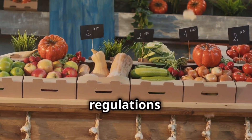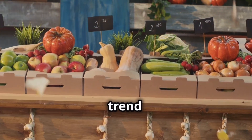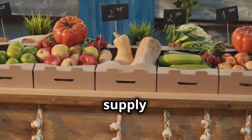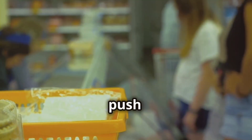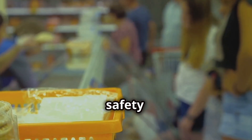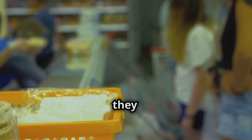While traceability regulations vary across countries, the overall trend is towards greater transparency and accountability in the food supply chain. This global push for traceability is good news for consumers, who can be more confident in the safety and authenticity of the food they eat.